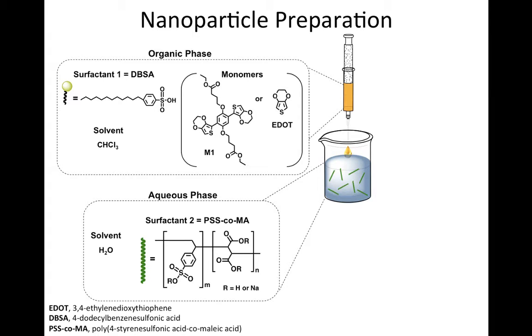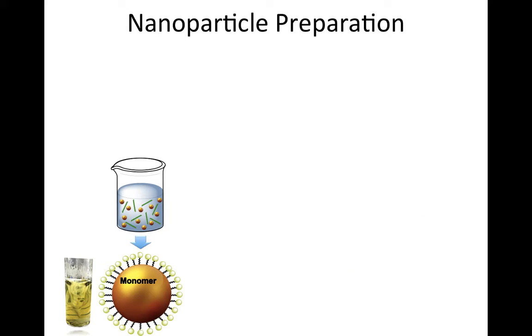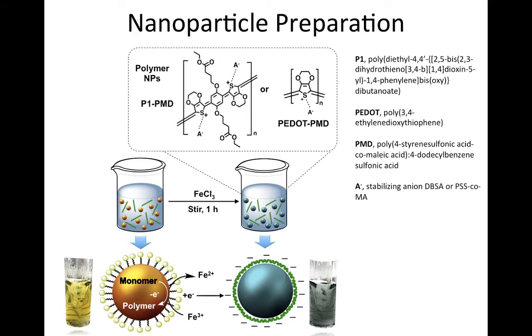The organic solution was then added to the aqueous solution and stirred to form an emulsion of the monomer. The oxidative polymerization was then initiated by addition of iron(III) chloride to the respective monomer emulsion. After a one-hour reaction period, this process resulted in the formation of P1 or P-dot nanoparticles stabilized with DBSA and PSS-CoMA.